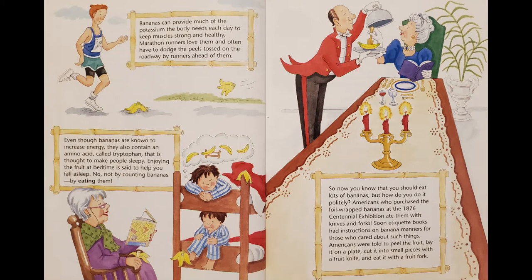So now you know that you should eat lots of bananas, but how do you do it politely? Americans who purchased the foil-wrapped bananas at the 1876 Centennial Exhibition ate them with knives and forks. Soon etiquette books had instructions on banana manners for those who cared about such things. Americans were told to peel the fruit, lay it on a plate, cut it into small pieces with a fruit knife, and eat it with a fruit fork.